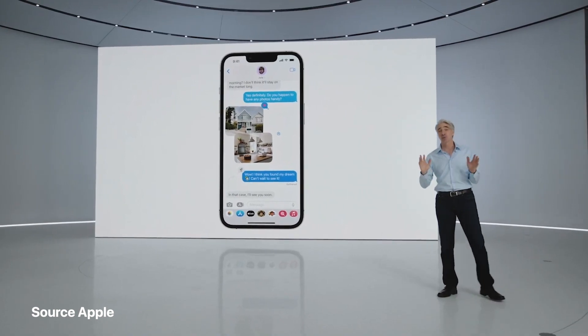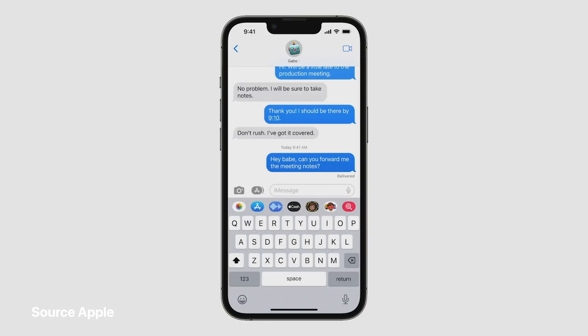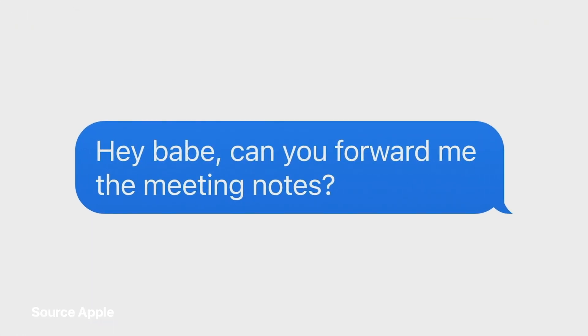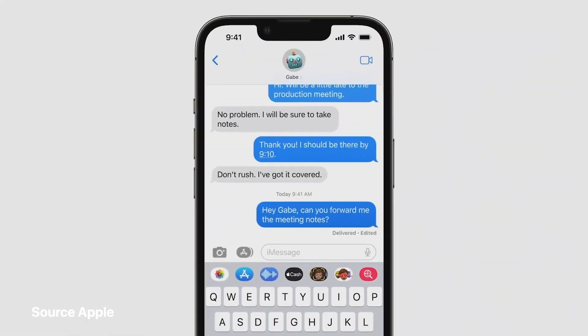Now we're adding three of the most highly requested features to Messages. First, have you ever sent a message only to immediately realize you didn't quite say what you intended? Well, no worries, because now you can edit any message you just sent. So embarrassing typos can be a thing of the past.